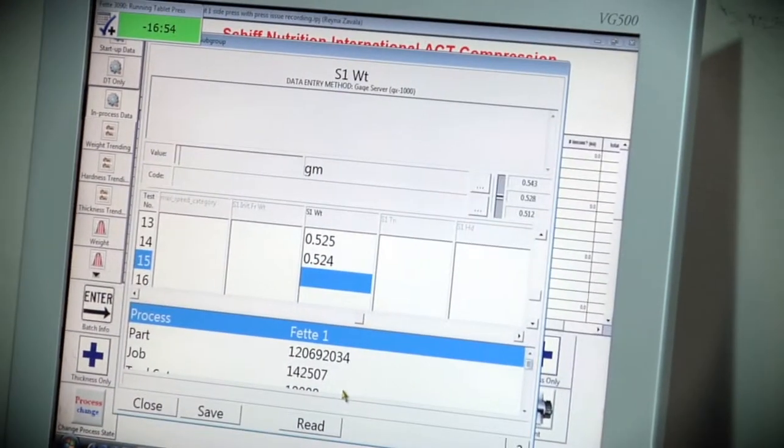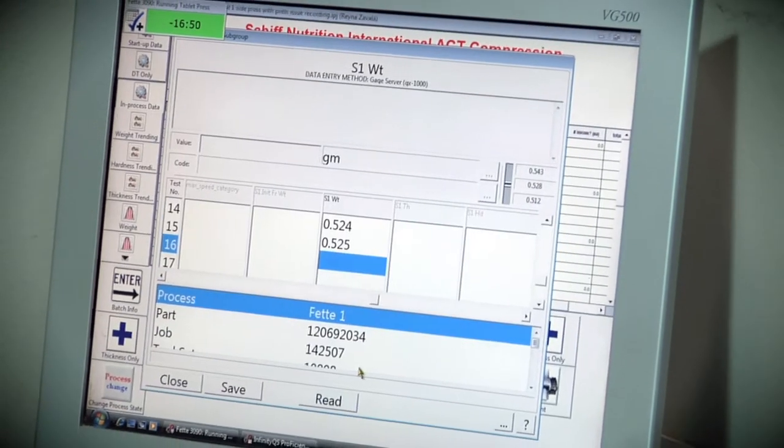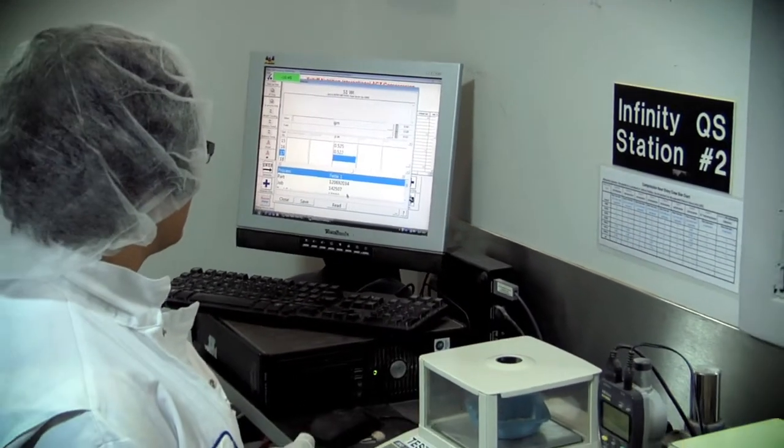We studied InfinityQS in many ways and found that it was very easy to use. There were no proprietary hardware requirements and it was very easy to customize. What impressed everyone was the ease of use and customization on the shop floor, and there was no support needed for IT, installation, startup, or even regular day-to-day use.